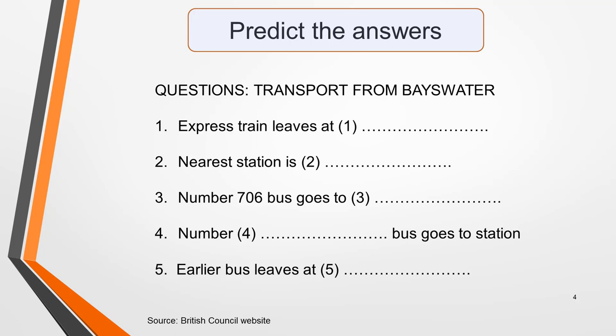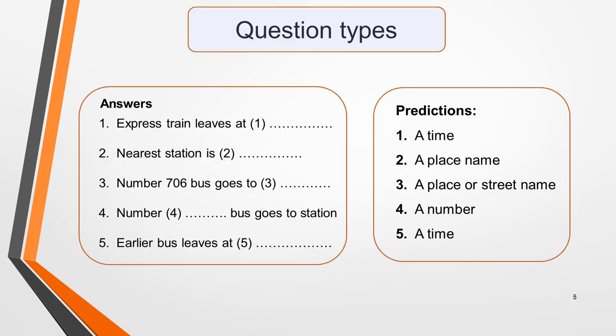Pause the video and have a go at this before checking my predictions on the next slide. Here are my predictions for this question. Answer 1 will be a time. Answer 2 a place name. Answer 3 a place or street name. Answer 4 a number. And answer 5 another time. By doing this quick activity in the short period of time you're given before the audio starts, you can get a fairly good idea as to what information you need to know. This will greatly improve your chances of identifying the correct answers.